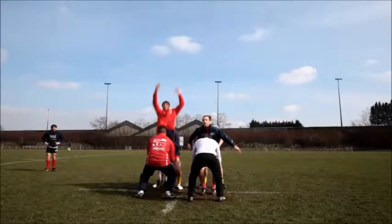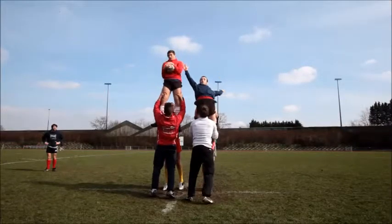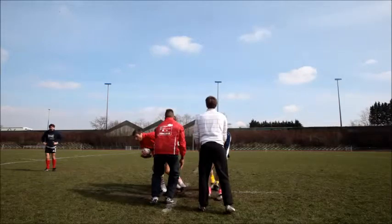The lineout is at the initiative of the red player. It is he who triggers it and takes his impulse first. This gives him an advance at the impulse point, allowing him to jump before his opponent, as we can see on this shot. Not only is he ahead of his opponent, but he is also clearly higher. We will try to understand why. We can also see that he is much more stable than his opponent, which allows him to reach the ball.